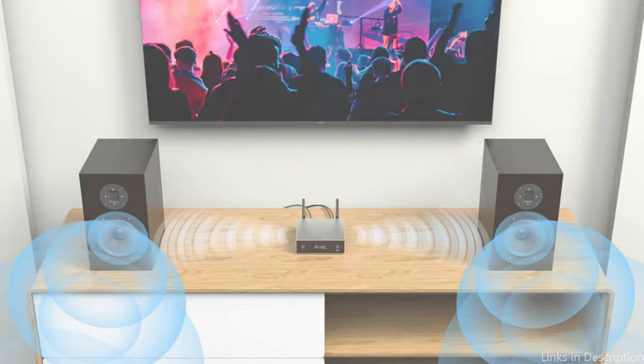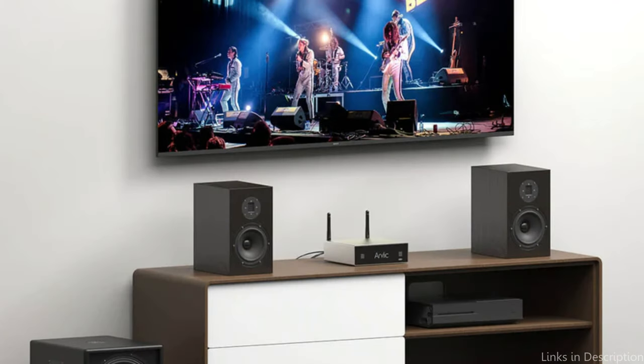So these are some of the best amplifiers to buy. If you enjoyed our video, leave a like and subscribe for future updates.